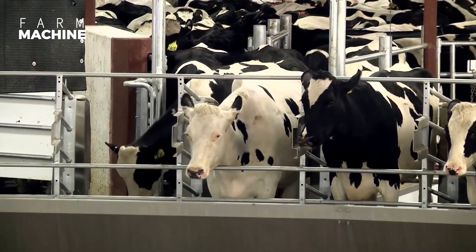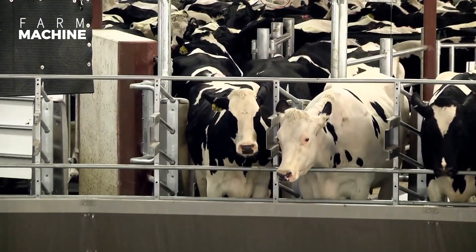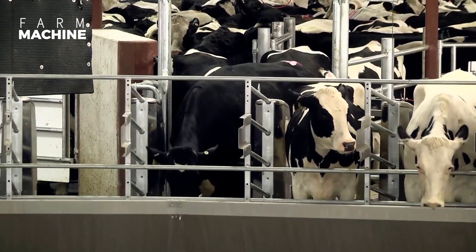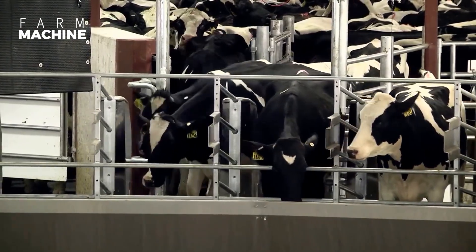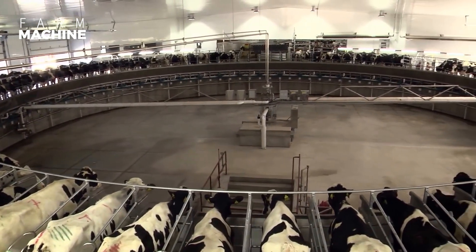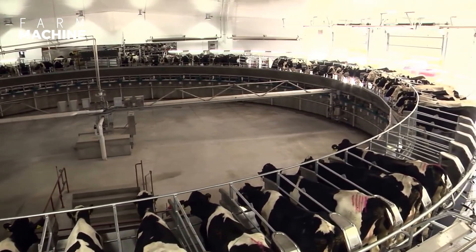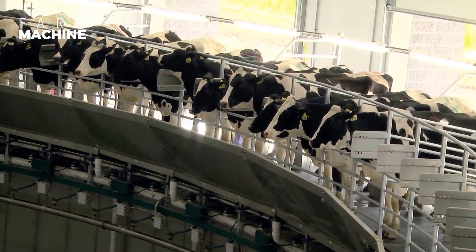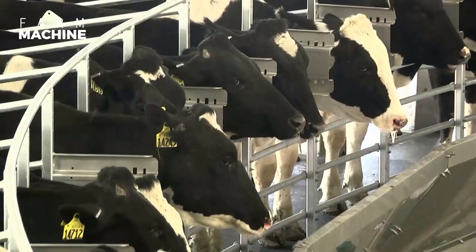When it comes to milking cows, there are several steps involved in the process. The first step is to prepare the cows for milking. The cow is then brought into the milking parlor and secured in a stall.